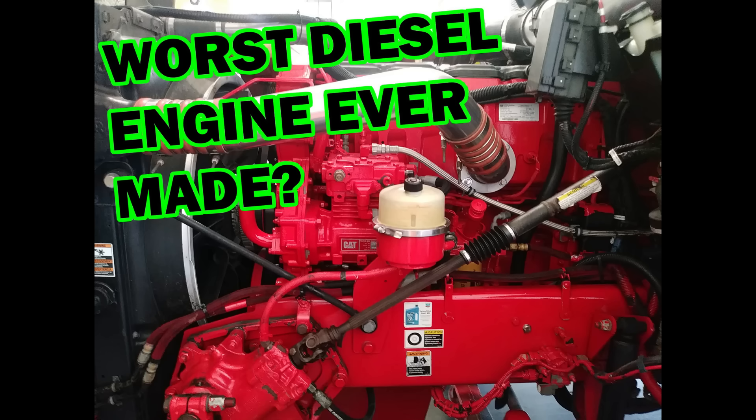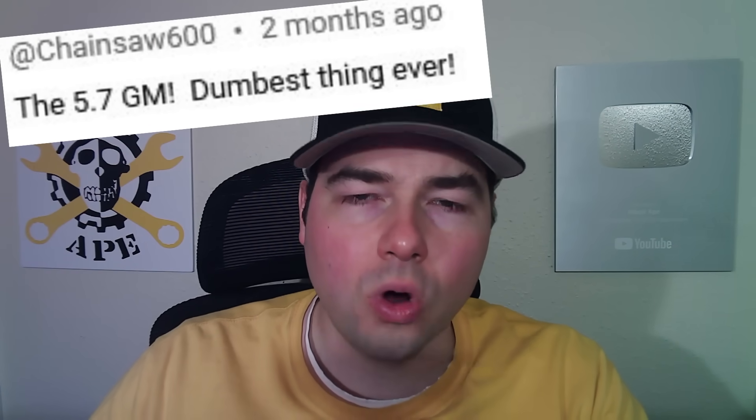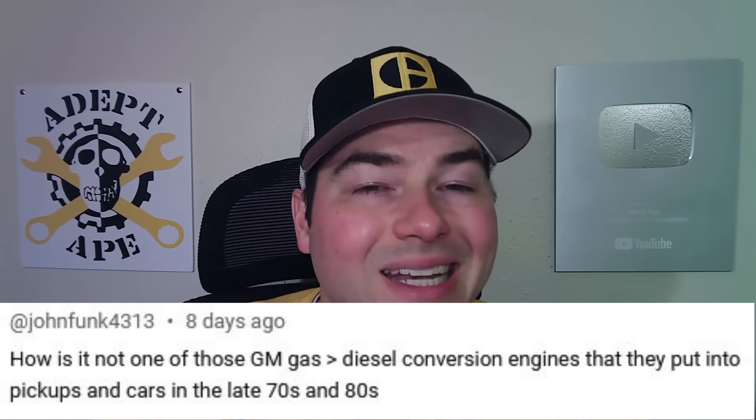Hey guys, it's Joshua with the DepedApe channel. Several months ago I made a video named 'The Worst Diesel Engine Ever Made,' and of course I was talking about the Detroit Diesel 8.2 Fuel Pincher. From what research I could find, it's one of the worst designed diesel engines ever made. Now, GM was mainly the one pushing that, and I got a lot of comments saying another GM product, another diesel engine, was perhaps worse — but not only worse, had a much bigger negative impact on the diesel market in North America than any other diesel has ever had in history.